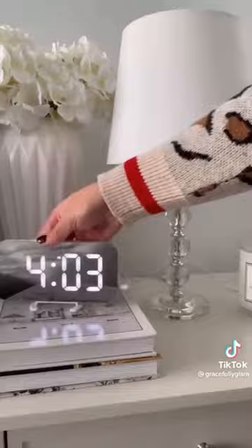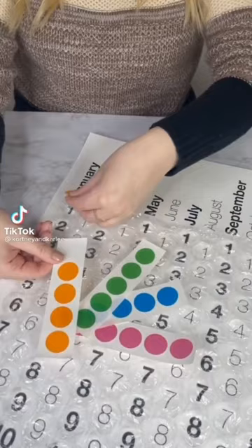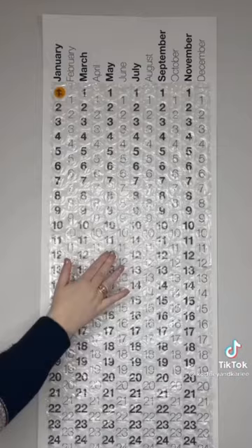Amazon office must-have: this is a bubble wrap calendar. There are see-through stickers you can write holidays or important reminders on, then stick them on the calendar. You get to pop a bubble each day, and there are even bonus bubbles to pop — literally so much fun.